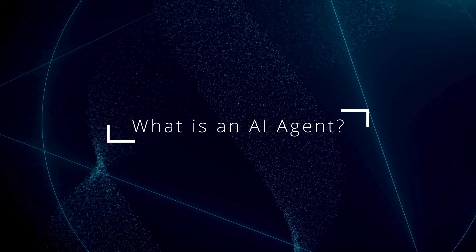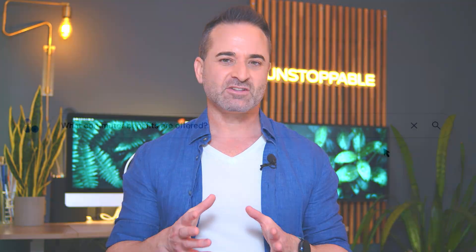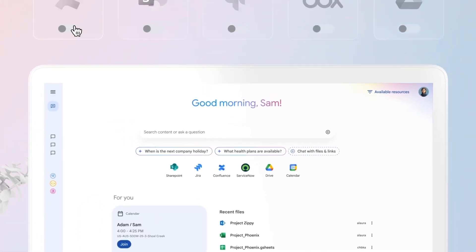So what exactly is an AI agent, and how is it different from tools like Grok or ChatGPT? AI agents are digital employees that work 24-7 — no burnout, no salaries, no missed deadlines.